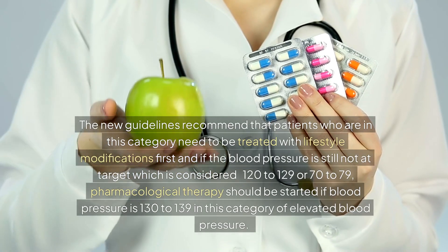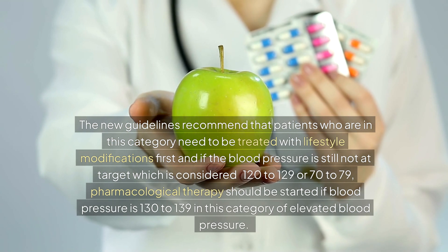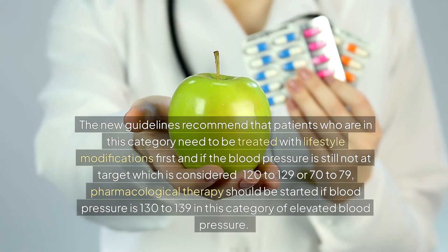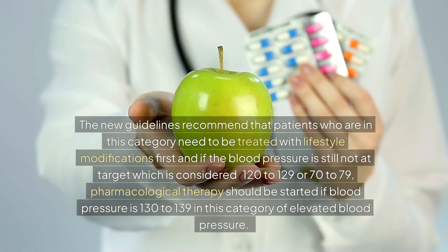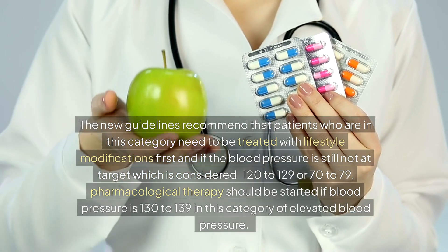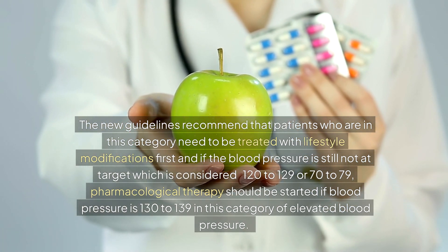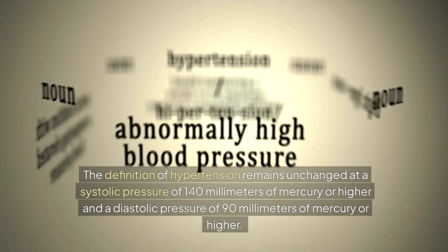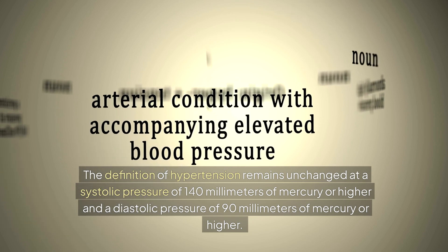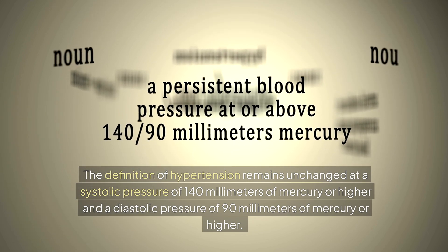The new guidelines recommend that patients in the elevated blood pressure category be treated with lifestyle modifications first. If blood pressure is still not at target — considered 120 to 129 systolic or 70 to 79 diastolic — pharmacological therapy should be started if blood pressure reaches 130 to 139 in this elevated category. The definition of hypertension remains unchanged at a systolic pressure of 140 mmHg or higher and a diastolic pressure of 90 mmHg or higher.